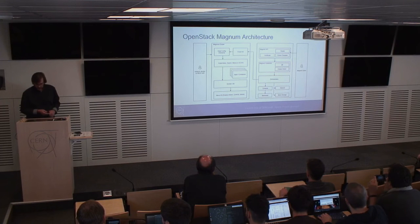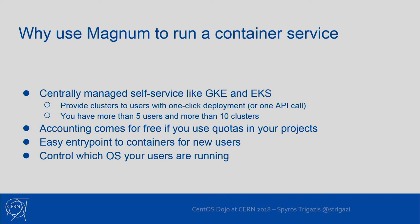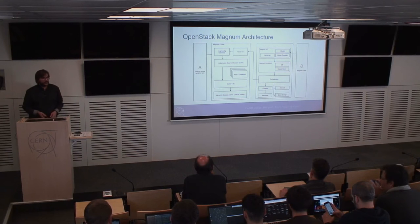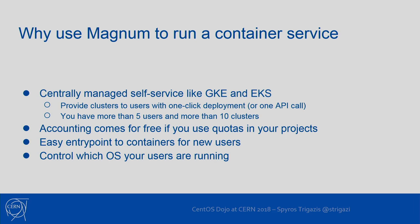The architecture shows on the bottom right orchestration, compute, network, bare metal, and block storage — the pre-existing OpenStack services that Magnum sits on top of. On the left is a simple layout of the cluster that has a simple operating system like Fedora Atomic, CoreOS, or others. It has the orchestrator and the components needed to run containers. Once all the orchestration and deployment is done, you can use the native REST API.